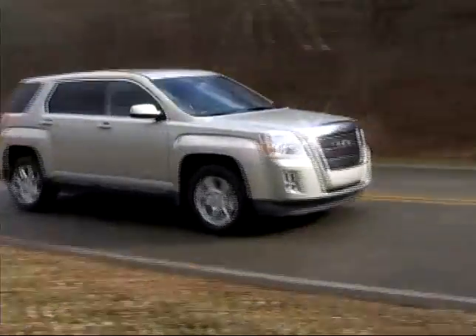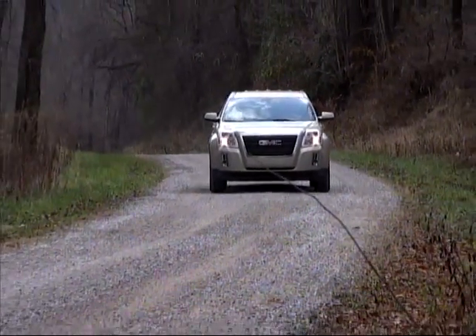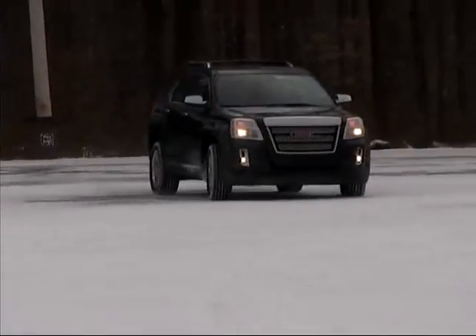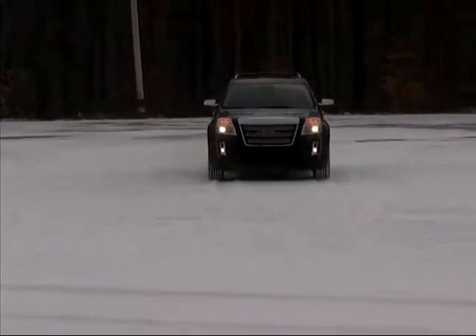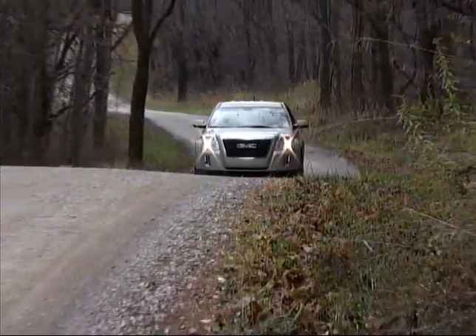The Terrain's handling is accurate and predictable, and while not necessarily sporting, the GMC is pleasant to drive in varying conditions. Stability and traction control systems help keep things sure-footed on slippery and rough surfaces, naturally more so with the all-wheel drive, and the structure has a solid feel over bumpy roads.